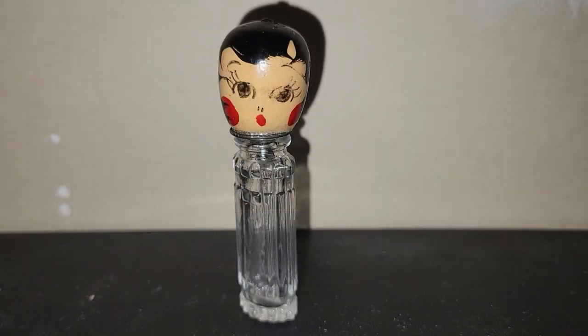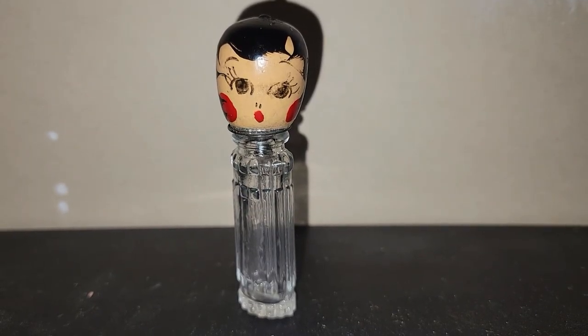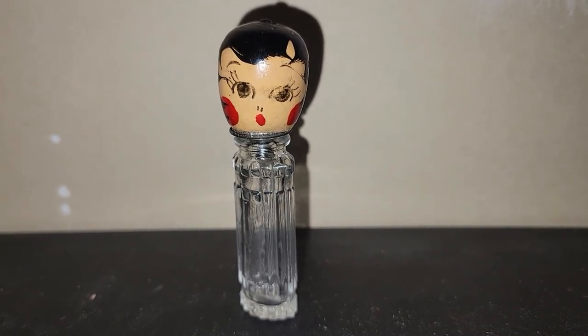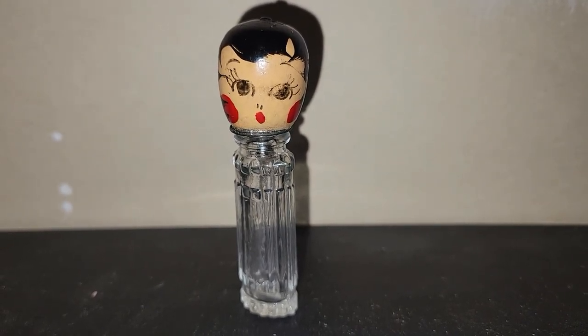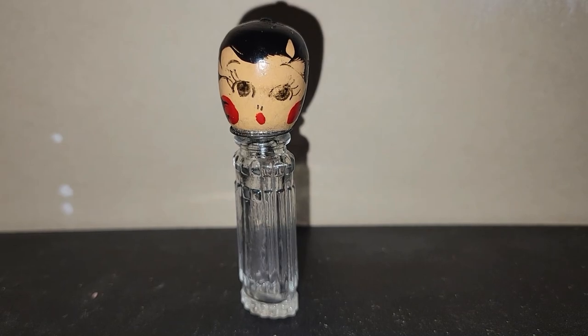There is one other piece I'd like to share. It turns out that this perfume bottle was made in probably the 1930s or 1940s by Karath. They came in sets and were kind of a novelty item that you would buy back in the day. Still a really cool piece.